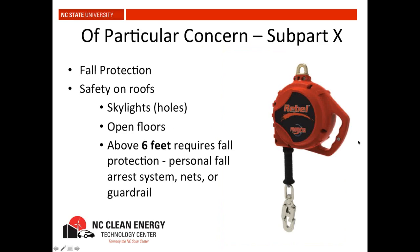Some particular areas of concern in OSHA Part 1926: Subpart X is fall protection — safety on roofs, around skylights (which are just big holes), open floors on buildings. Any place where you can fall more than six feet requires fall protection. Fall protection can encompass different things: a personal fall arrest system, a net system, a guardrail system, or a scaffolding system.